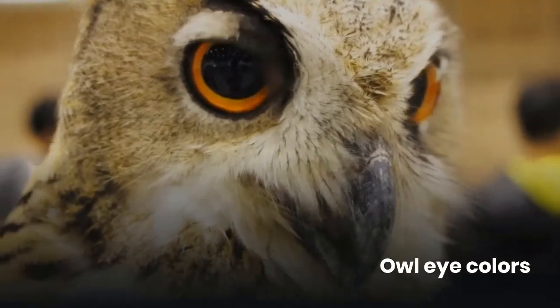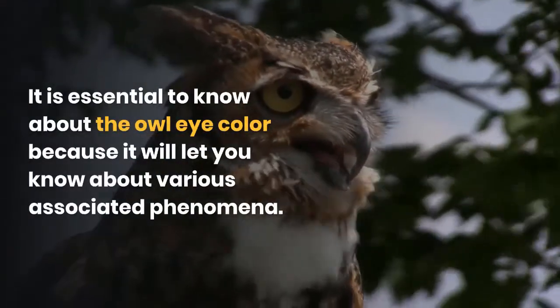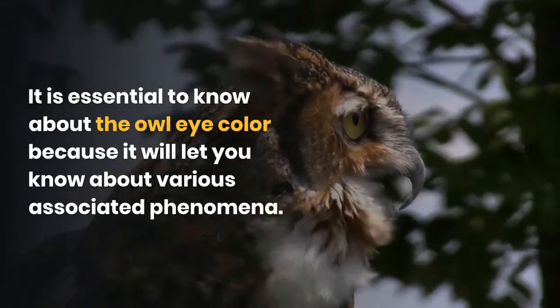It is essential to know about owl eye color because it will let you know about various associated phenomena.